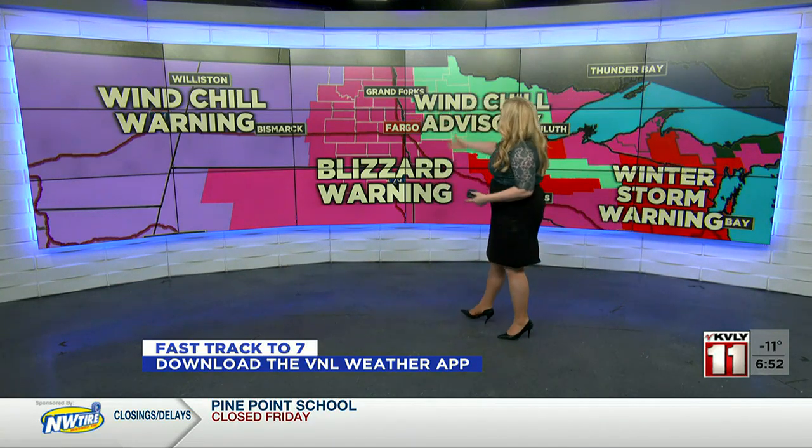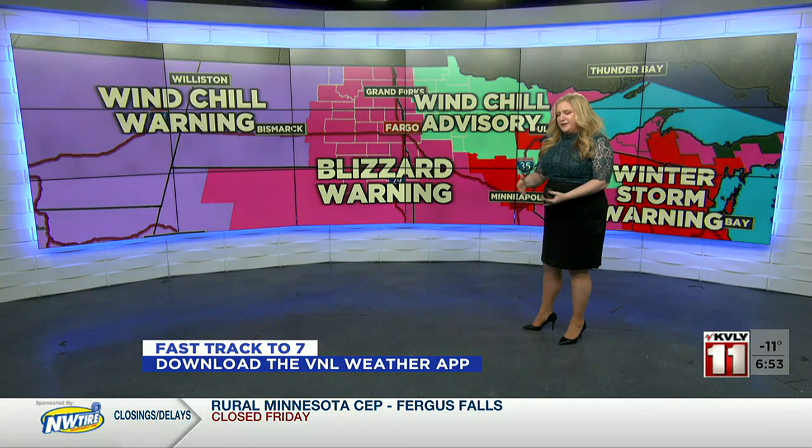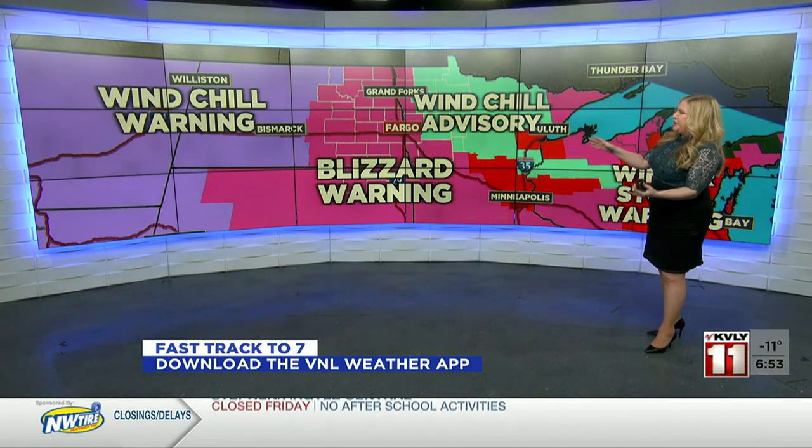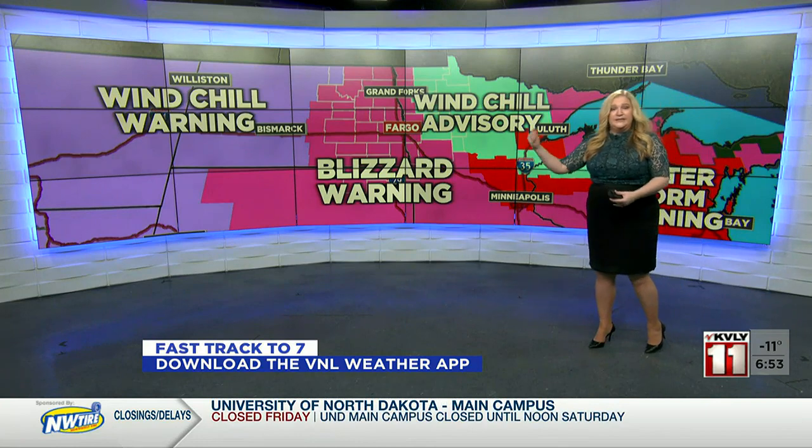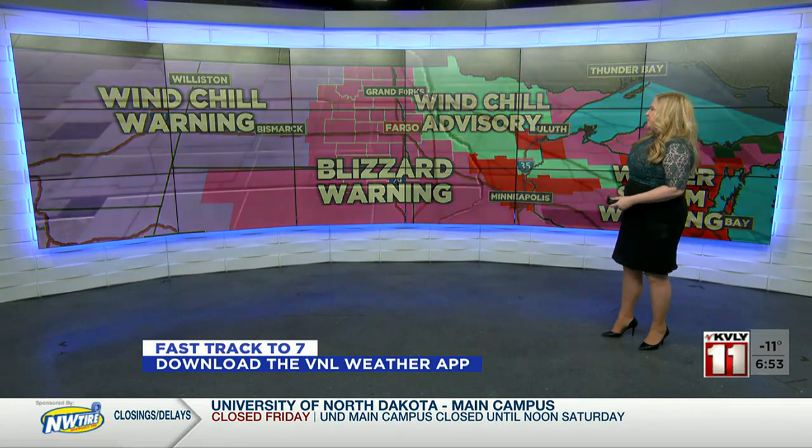And if you're not in the blizzard warning, you're still dealing with some hazardous travel conditions out there. Not only do we have blowing and drifting snow happening, but it's dangerously cold. Windchill warnings are covering much of the Dakotas and westward, and a windchill advisory is in effect for northern Minnesota. So everybody's under some form of alert — some of us under multiple alerts with the cold and the wind.